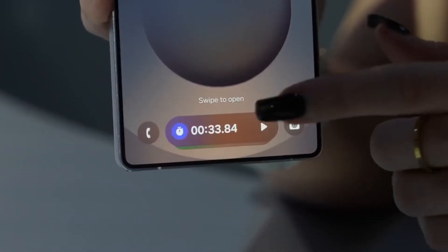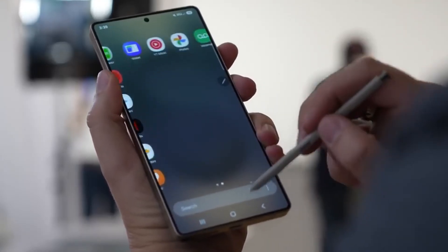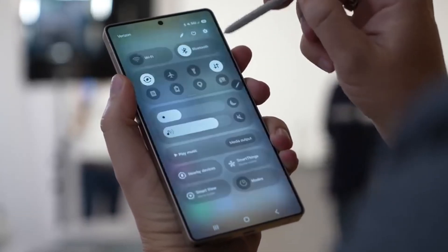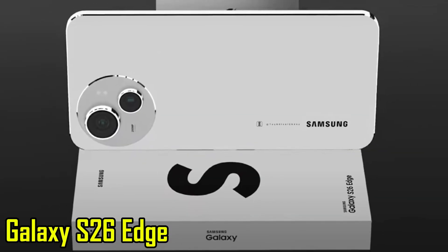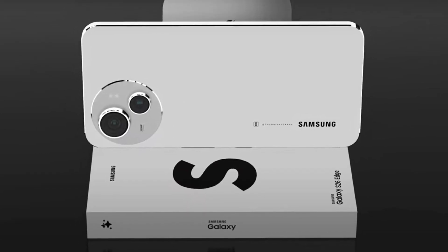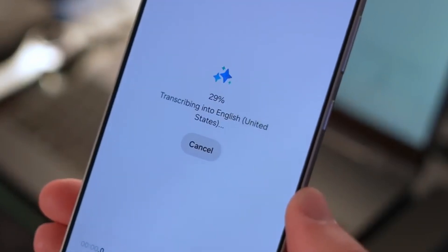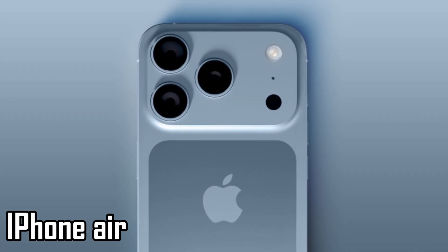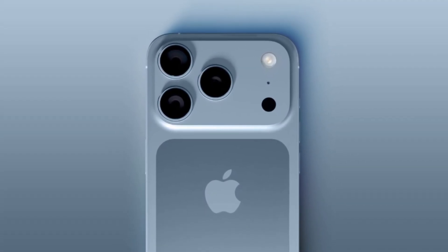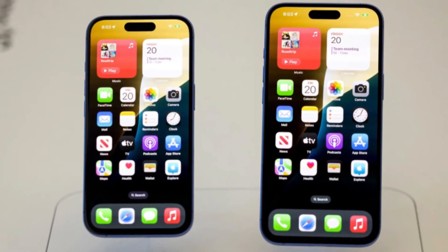Samsung appears to be testing a new direction. If enough people like the thinner design, we might see more models like this in the future. A Galaxy S26 Edge isn't out of the question, and over time the Edge series could reach more people, even in markets where price is a bigger factor. Apple's move with the iPhone Air shows this is more than a one-off trend — both companies seem to believe that users are ready for slimmer, more comfortable phones again.